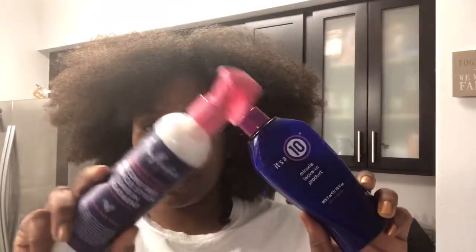Hey neighbors! Welcome back to my channel, or welcome to my channel if you are here for the very first time. I am Antoinette the girl next door. So today I'm going to be doing a product review with It's a 10 and Shea Moisture.